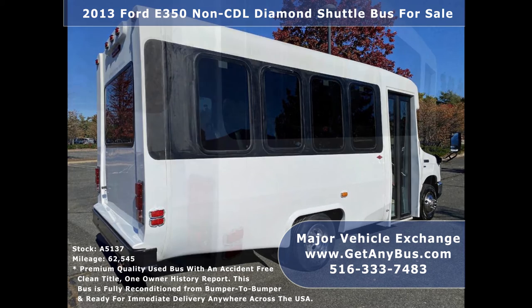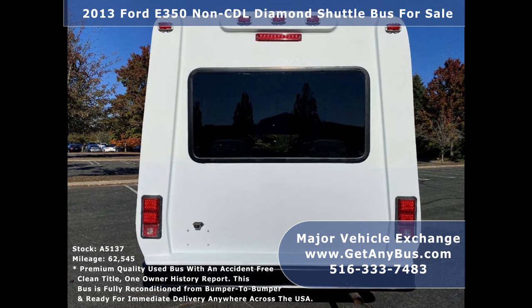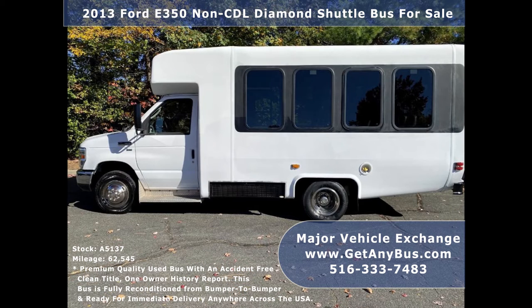This bus is fully reconditioned and ready for delivery for church shuttle service, tour charter, and team sports. It delivers great power and a quiet ride, allowing groups to reach their destination in complete comfort. As part of our reconditioning process, the bus was fully serviced, detailed, and inspected.